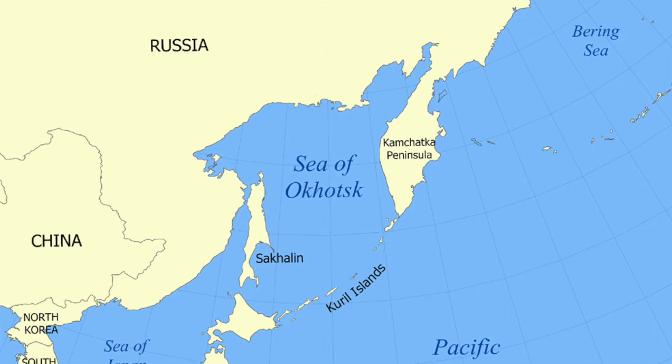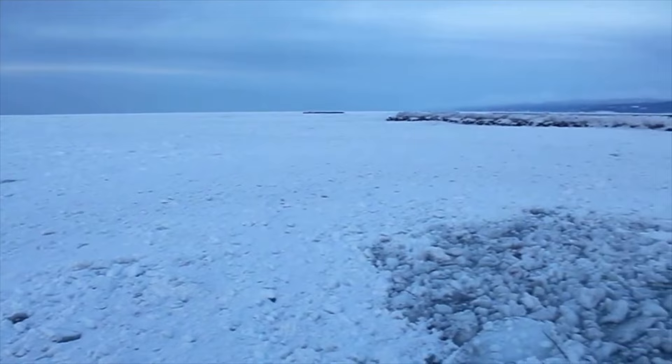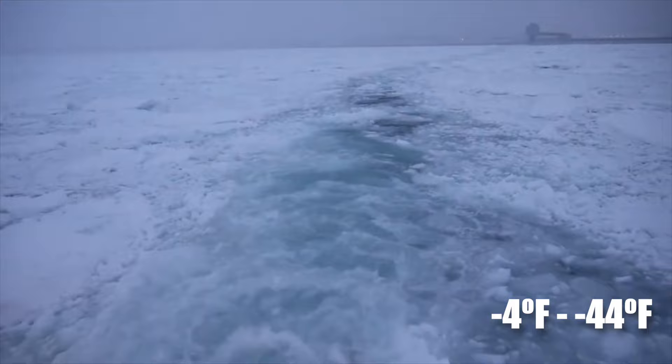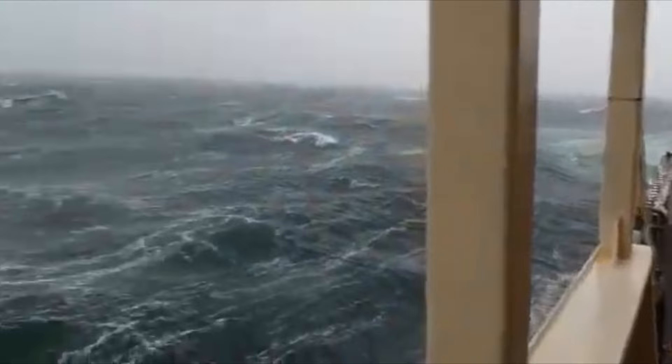The Okhotsk Sea, located in the east of Russia, is notorious for its extreme cold temperatures, ranging between negative 4 degrees Fahrenheit and negative 44 degrees Fahrenheit, along with the presence of towering waves up to 32 feet high and ice ranging up to 2 meters in thickness. Even just staying alive here is hard.